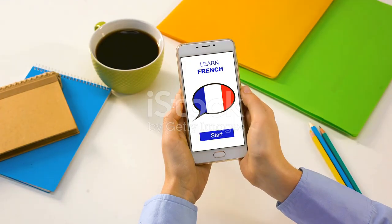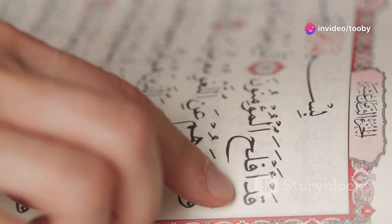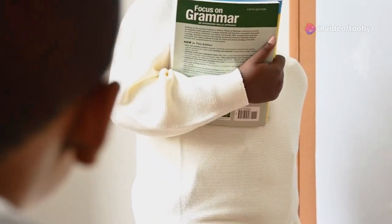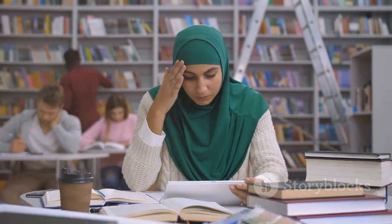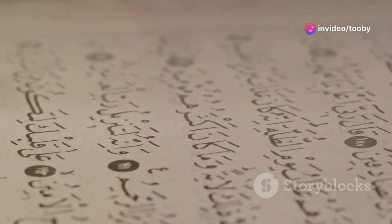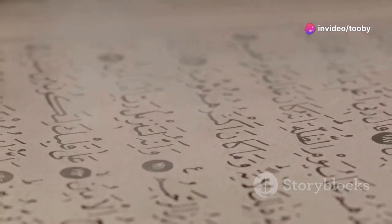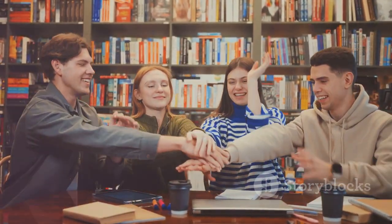First off, language barriers can be a real struggle. Arabic has unique sounds and a script that can feel intimidating at first. Plus, the grammar can get pretty complex. Many people feel overwhelmed by the sheer amount of vocabulary and the different dialects. And when it comes to understanding the Quran, the classical Arabic used can add another layer of difficulty. But don't worry, you're not alone in this. Many learners face the same hurdles.